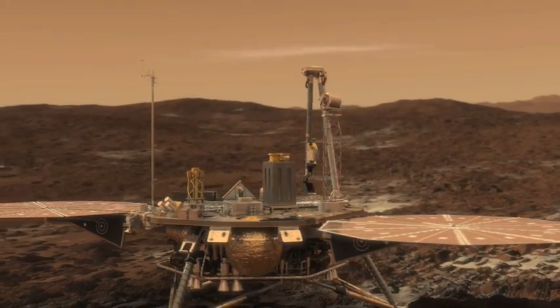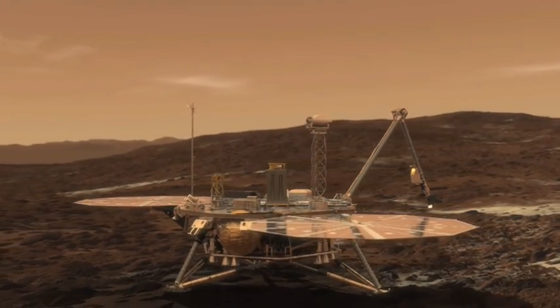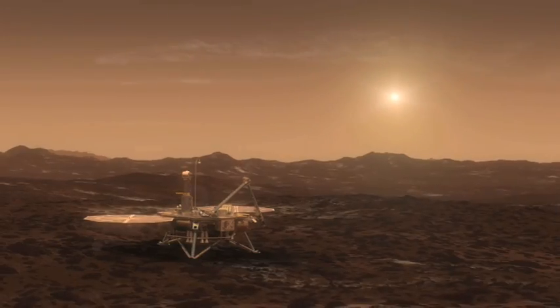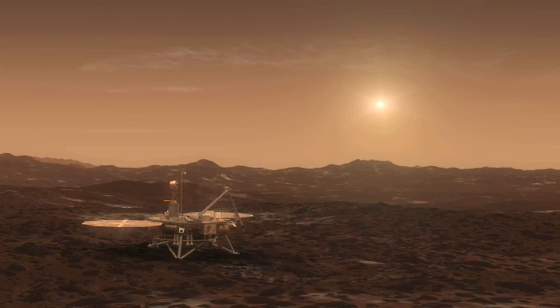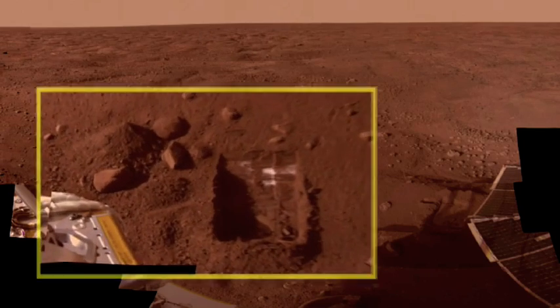Because the Phoenix Lander had touched down in the polar region, scientists knew that when the Martian winter arrived, it would become much too cold for the Lander to continue to work. And that's exactly what happened. One day scientists here on Earth simply stopped receiving information from the Phoenix Lander. Even though the Phoenix Lander is no longer working, its mission is still an amazing success story. It proved that water ice exists on Mars.